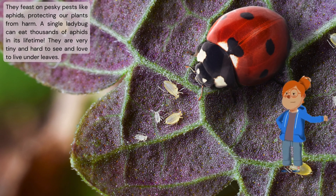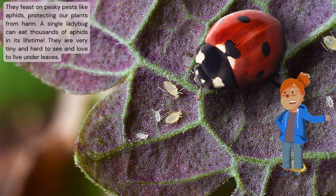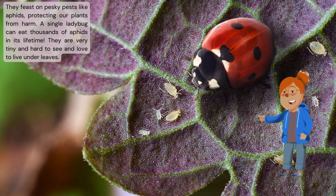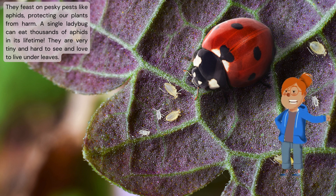They feast on pesky pests like aphids, protecting our plants from harm. A single ladybug can eat thousands of aphids in its lifetime. They are very tiny and hard to see, and love to live under leaves.